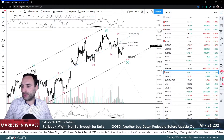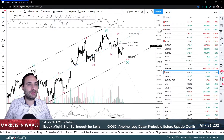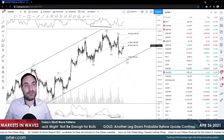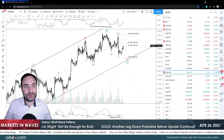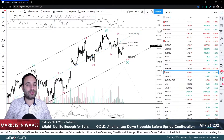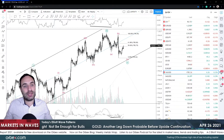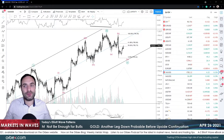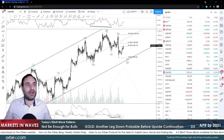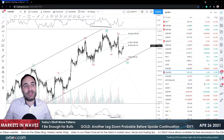Good morning to all traders and welcome to another markets and web video. Today is the 23rd of April and we're going to have an interesting week because the first month of the second quarter of 2021 is closing this week. We've seen some very good moves, especially looking at the US index against other currency pairs. The weakness of the dollar is causing some nice continuations, many on the euro dollar as we identified in our last video.